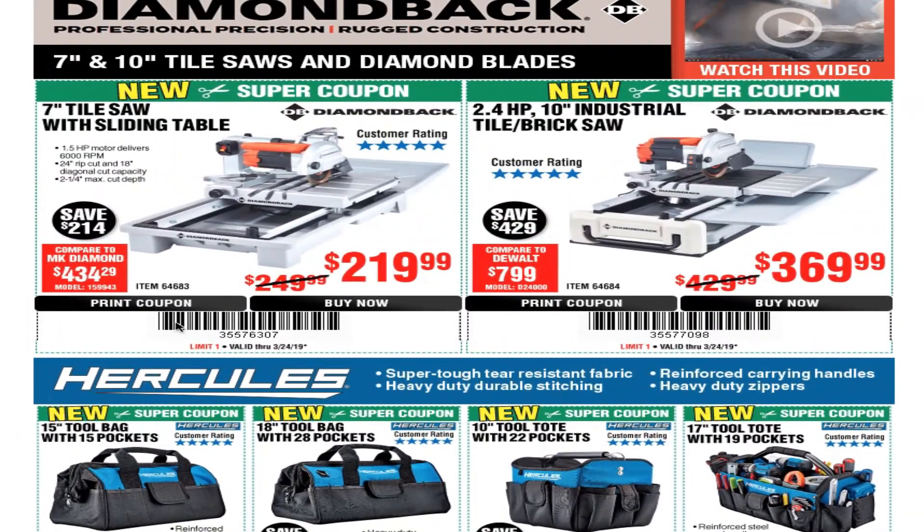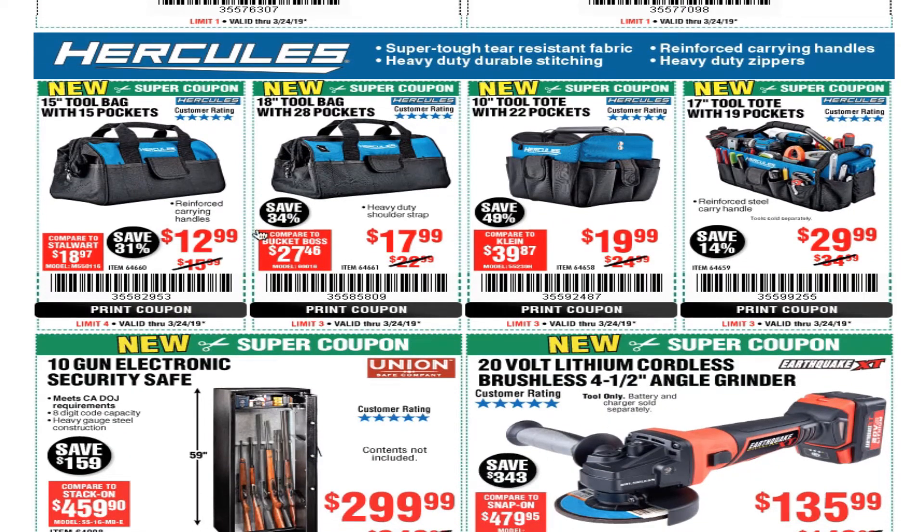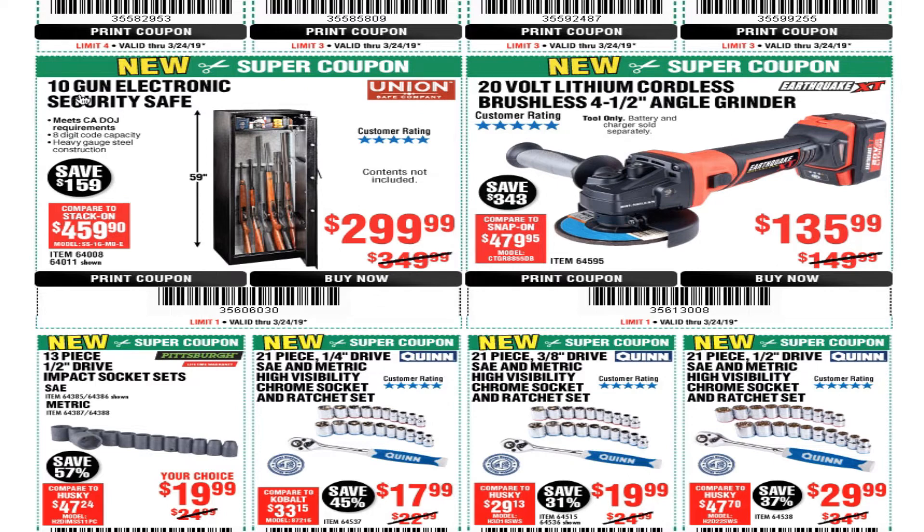You can always copy and paste the coupon code or take a screenshot on your phone or computer and show it to the cashier. We got the 15-inch tool bag with 15 pockets for $12.99, the 18-inch tool bag with 28 pockets for $17.99, the 10-inch two-tote with 22 pockets for $19.99, and the 17-inch tote with 19 pockets for $29.99. We also got the 10-gun electronic security safe for $299. Looks like Harbor Freight upgraded their safes — this is their new brand called Union.